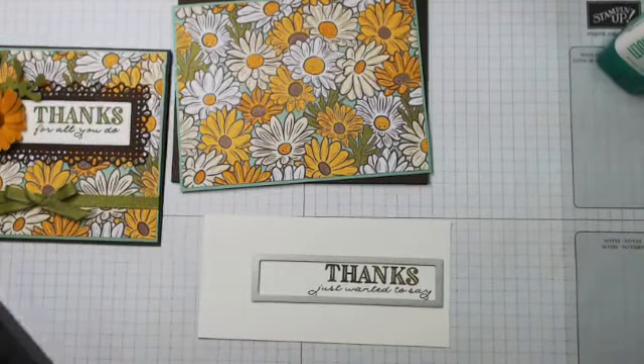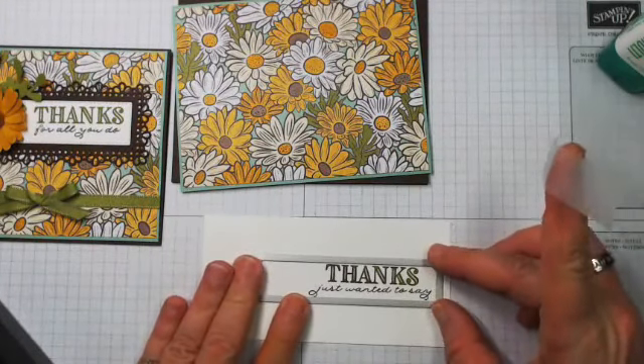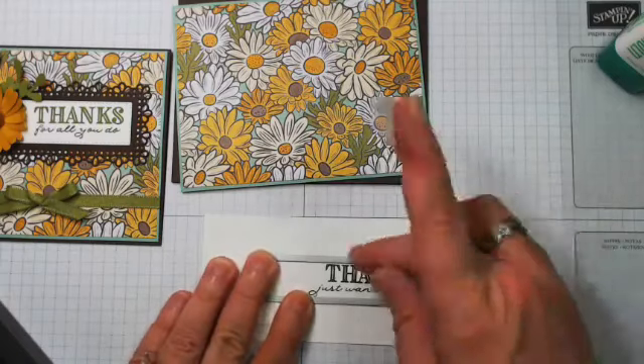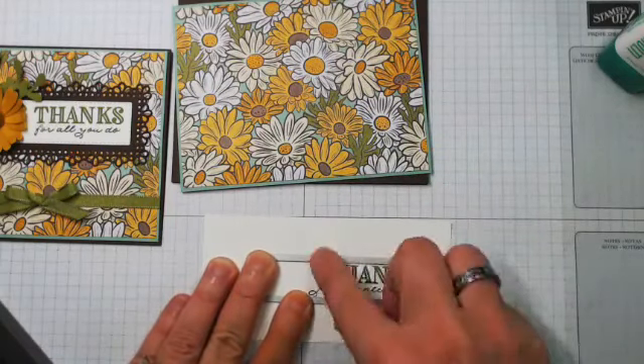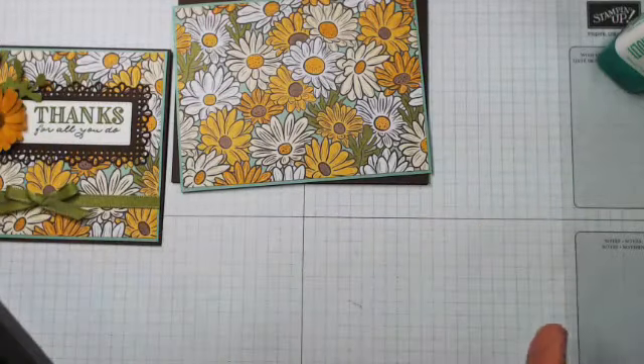Now I'm going to use my removable adhesive and run that through the die machine. I want to make sure it's good and straight, so I'm looking at my 'Thanks' — I can see my gap. Before I run that through, while I have my ink out here...